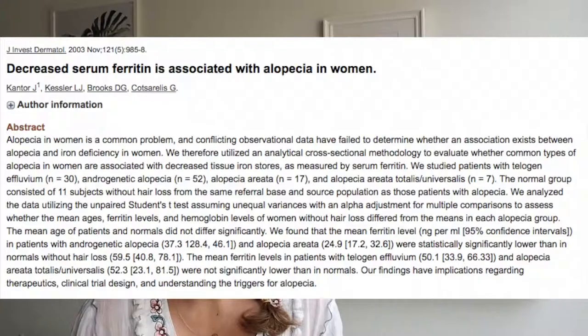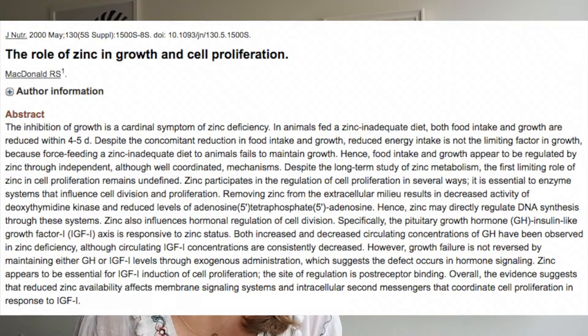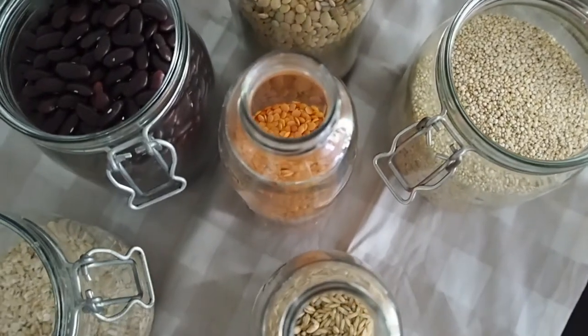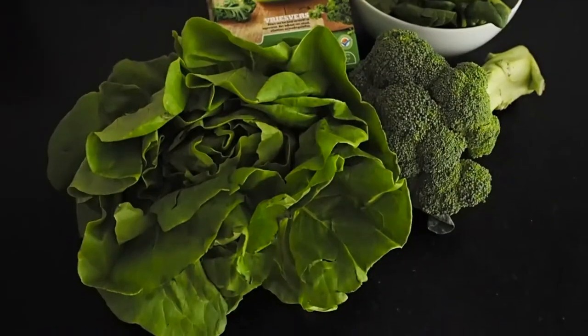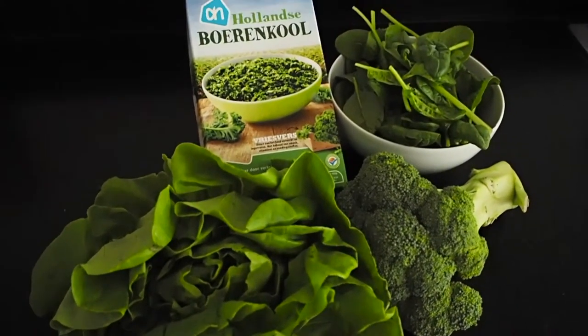Iron is involved in so many important processes in the body, including making of the DNA present in the hair follicles. A diet that's too low in iron may cause your hair to stop growing or fall out altogether. Zinc is another essential nutrient for the good functioning of the body. It plays a role in cell division and in making protein, both of which are important for hair growth. Plant foods rich in iron and zinc include whole grains and legumes, nuts, seeds and dark leafy greens such as spinach, kale, broccoli and Swiss chard.